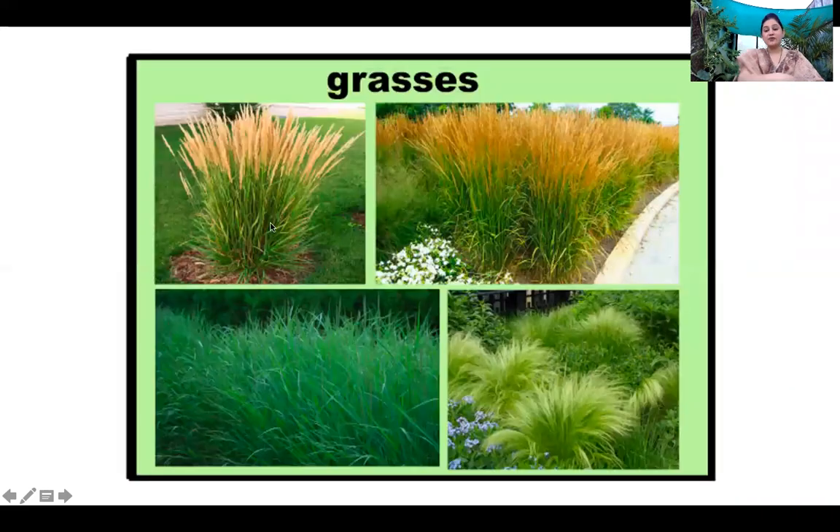Now, which plants are found in all kinds of habitats? Yes! Grasses! Wonderful, children! Wonderful!